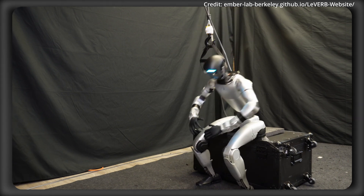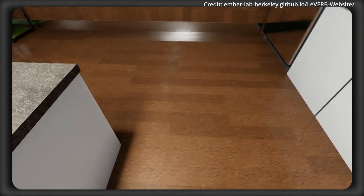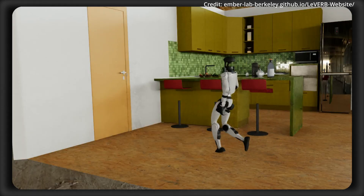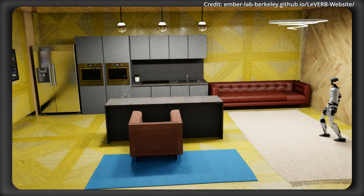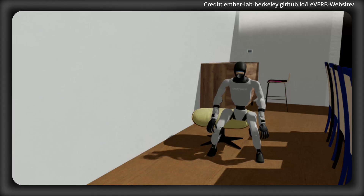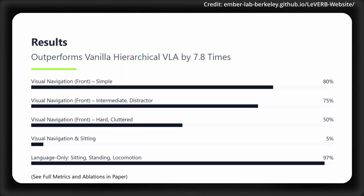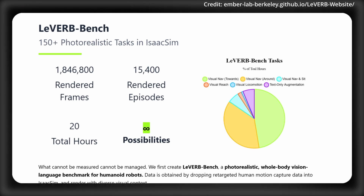To enhance training data diversity, researchers augmented 17.1 hours of rendered motion trajectories with an additional 2.7 hours of text-only trajectory data. LEVERB VL leverages techniques from physics-based animation — such as variational auto-encoders and trajectory reconstruction objectives — to learn a highly expressive latent space for whole-body skills, which serves as a compact vocabulary of robot behaviors that can be dynamically combined and interpolated to generate novel actions. In closed-loop evaluations, LEVERB achieved an 80% success rate on simpler visual navigation tasks and a 58.5% overall success rate across the benchmark, outperforming more naive hierarchical approaches by 7.8 times.